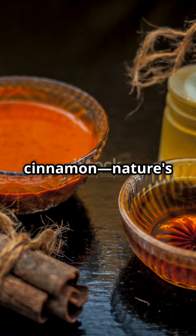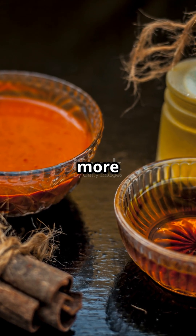So grab your cinnamon, nature's blood sugar and antioxidant powerhouse. Follow for more science-backed nutrition hacks.